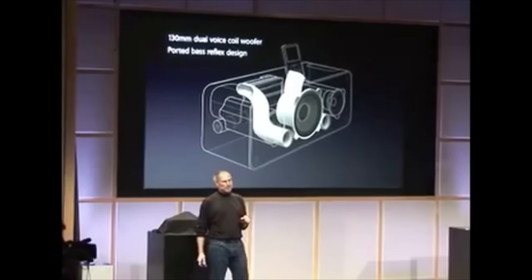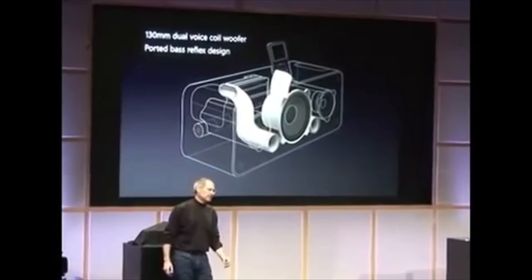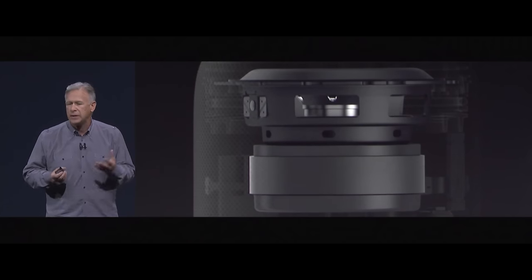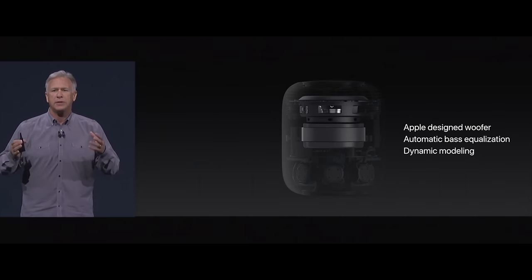When comparing the iPod Hi-Fi against the current HomePod, things get a little crazy. First, the announcements were scary similar. They stressed audio quality — a ported bass reflex design, so you can see the ports coming right out the front. We get great bass out of this thing and it doesn't distort when you crank it up. It's automatic bass equalization and dynamic software modeling, so that as we turn the volume up, it's free from distortion.